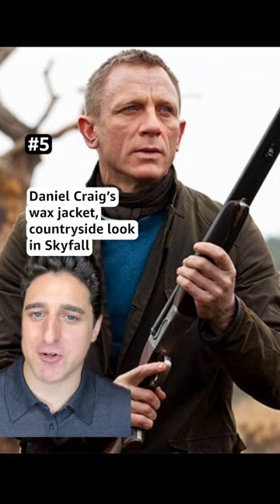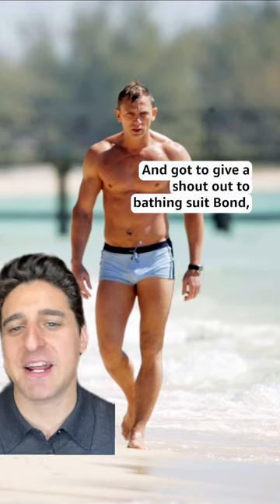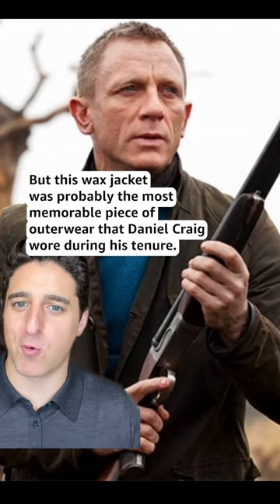Number 5: Daniel Craig's wax jacket countryside look in Skyfall. I love his suits as much as anyone, and gotta give a shout out to bathing suit Bond, but this wax jacket was probably the most memorable piece of outerwear that Daniel Craig wore during his tenure.